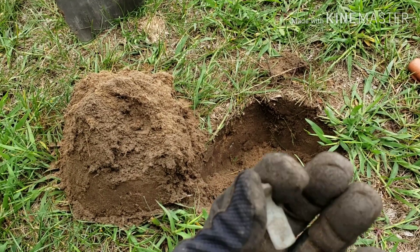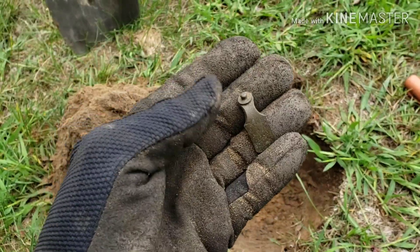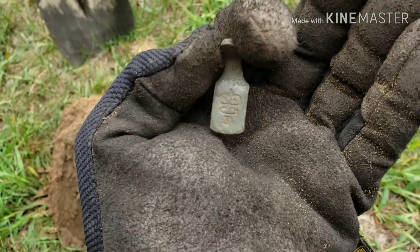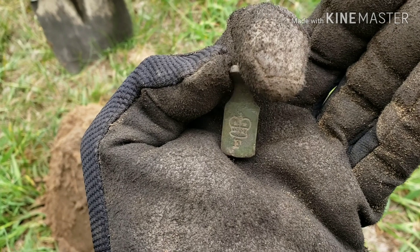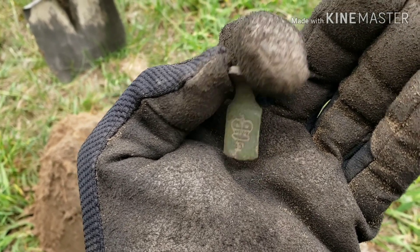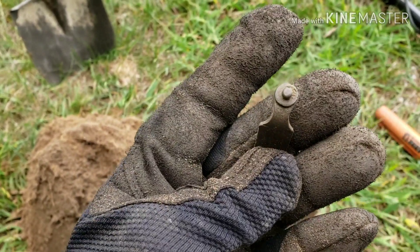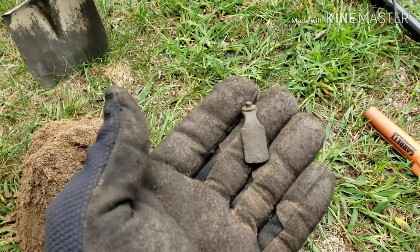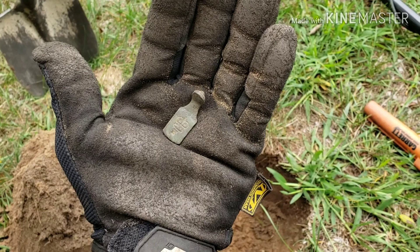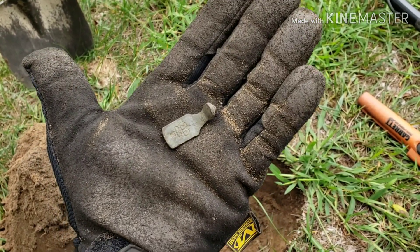Here's another find — no idea what this is. Very crudely made, looks like it's made out of copper. It has a crown on it and a letter F stamped into it. Have no idea what it is.